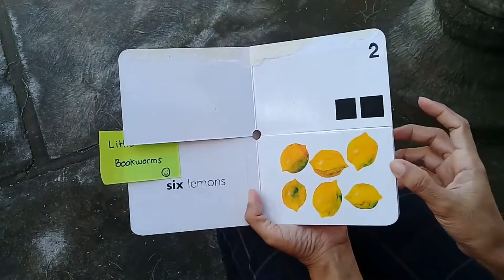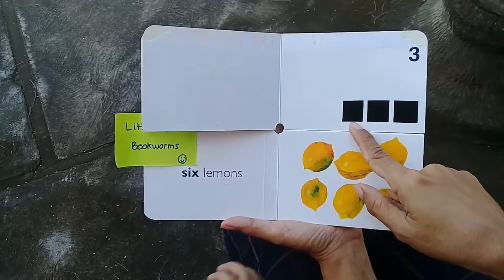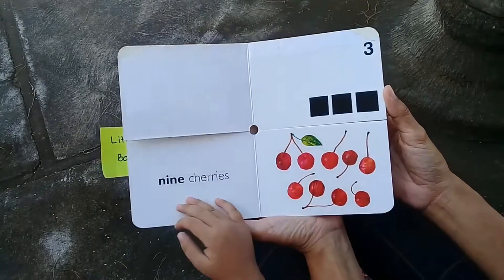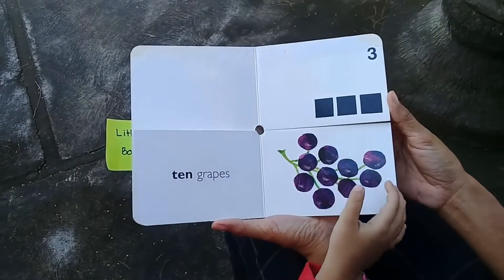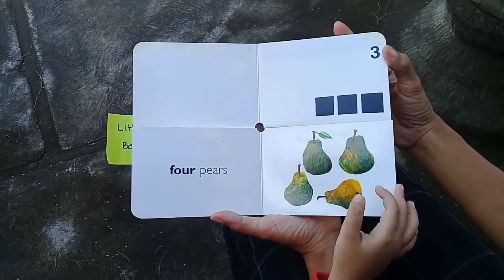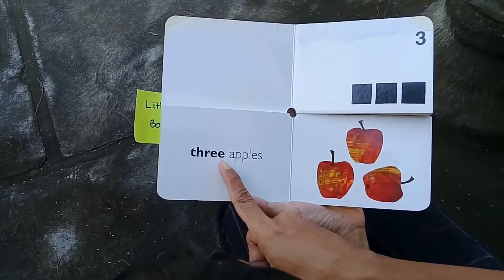Very good, Lia! Now can you turn the top page please? What number is this? Three. Let's count the squares: one, two, three. Let's find three — oops. One, two, three — three apples! Very good. Let's read this: three apples.